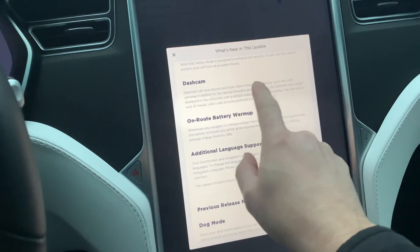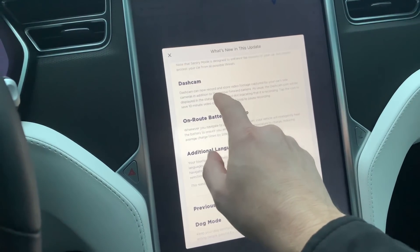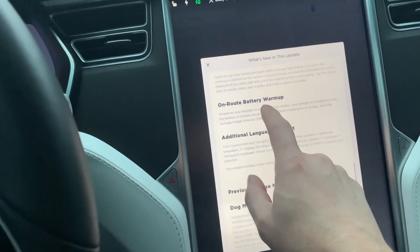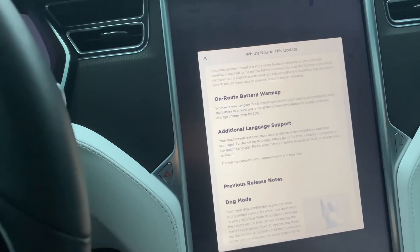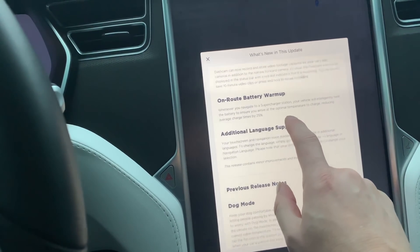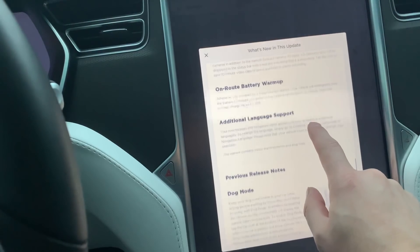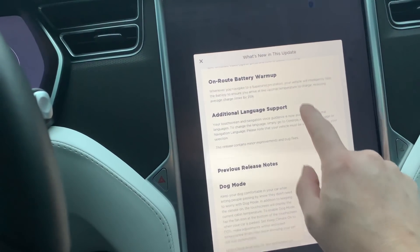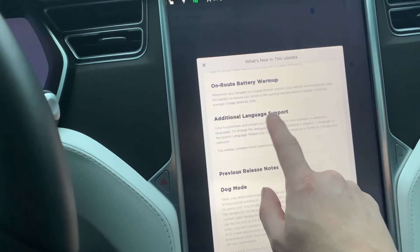Some changes to the dash cam, nothing really out of the ordinary. On-route battery warm-up: whenever you navigate to a supercharger station, your vehicle intelligently heats the battery to ensure you arrive at the optimal temperature to charge, reducing average charge times by 25%. That's a welcome thing because I use the superchargers when I go on longer trips.